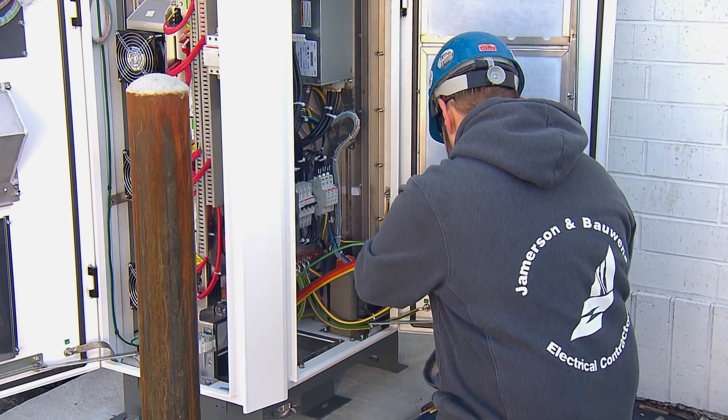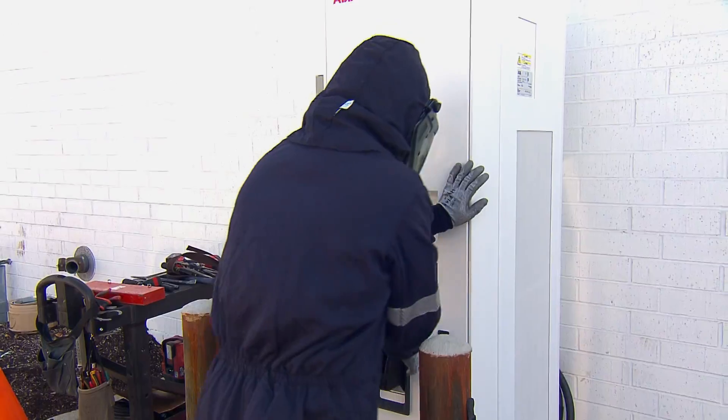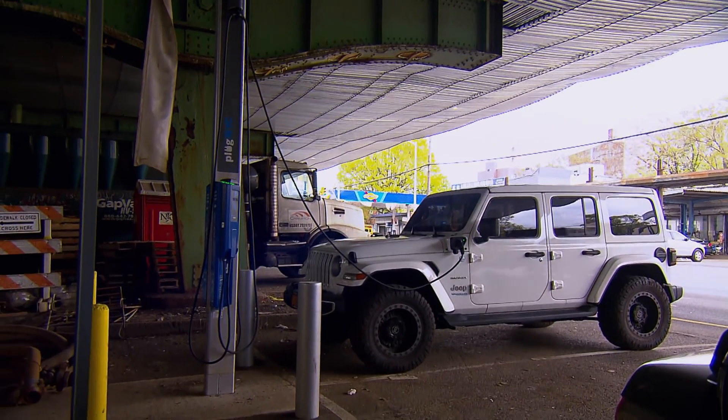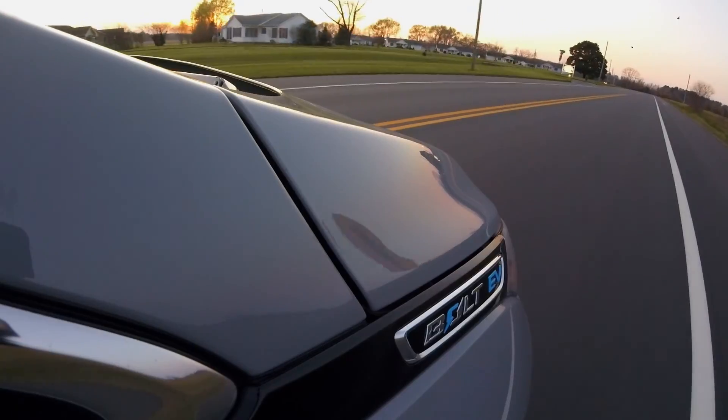We're adding about 500 ports a week lately, so we're up to about 163,885 this morning. We're going to see a lot of Level 2 ports — it's going to be about 85–90% of the charging in this country. But you still need those DC fast chargers, so when you're out on the highway making that great American road trip.